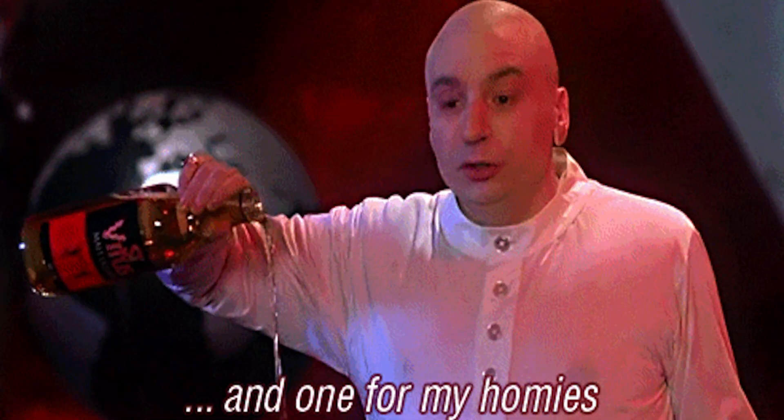Let's pour one out for everyone who's going to pass up this deal and pay full price. Don't be one of them. Click that buy now button to add Popper to your marketing tech stack.